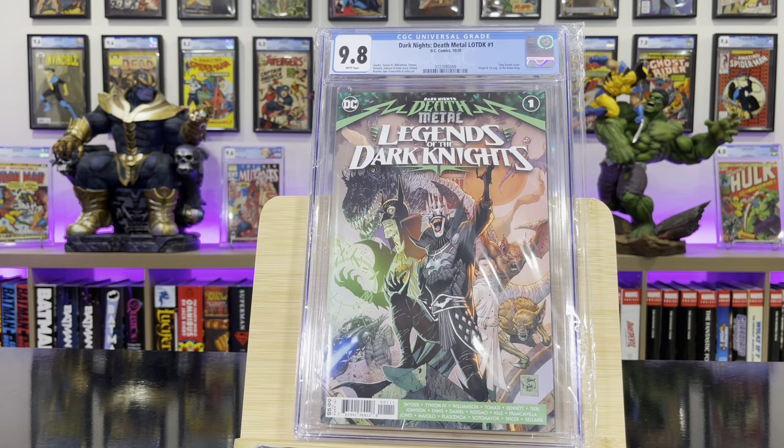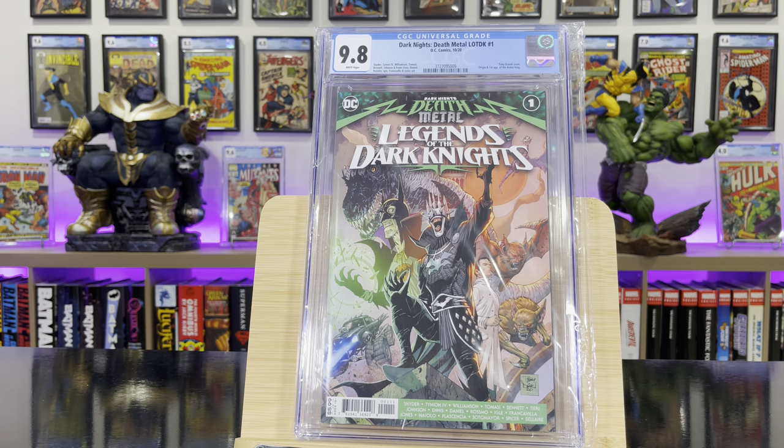Dark Knights: Death Metal — Legends of the Dark Knight #1, first appearance of the Robin King. Guys, I hope you enjoyed this video. If you liked it, give a thumbs up and subscribe for more. Thank you for watching, take care.